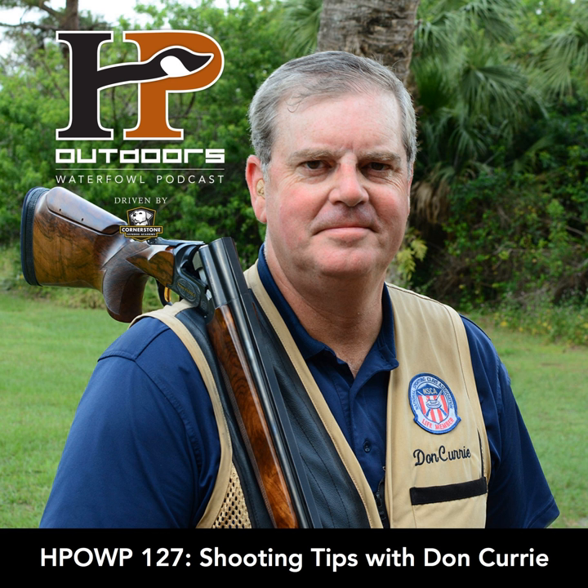Mother Nature always reminds us she's undefeated, unfortunately. Prayers for everyone out there — hopefully it doesn't continue to get worse and they can start to rebuild sooner rather than later.